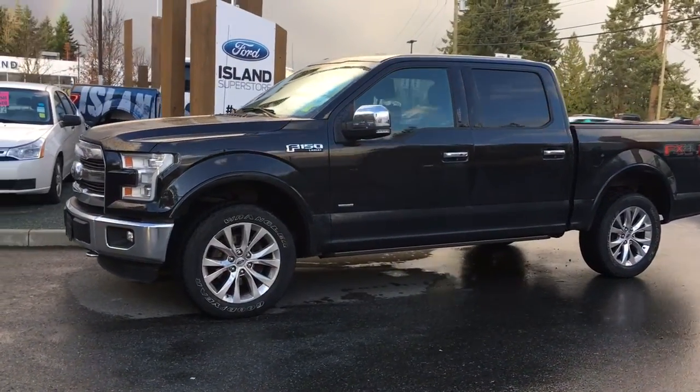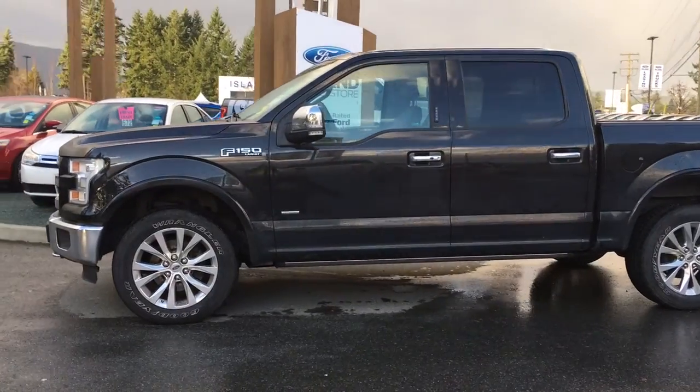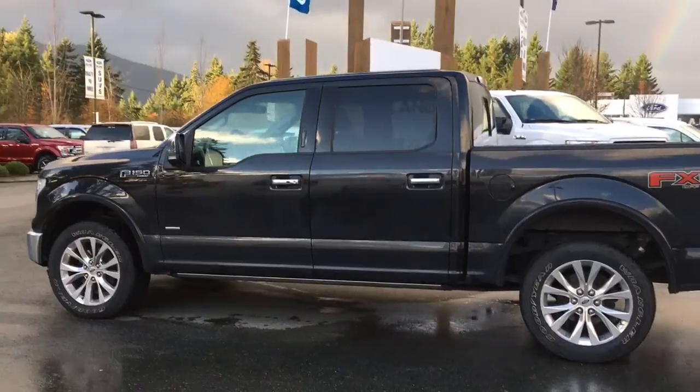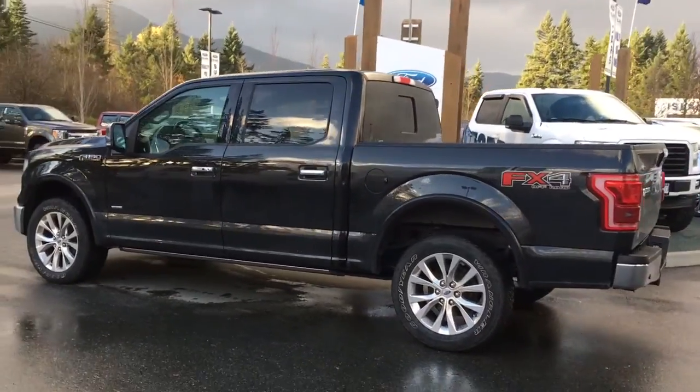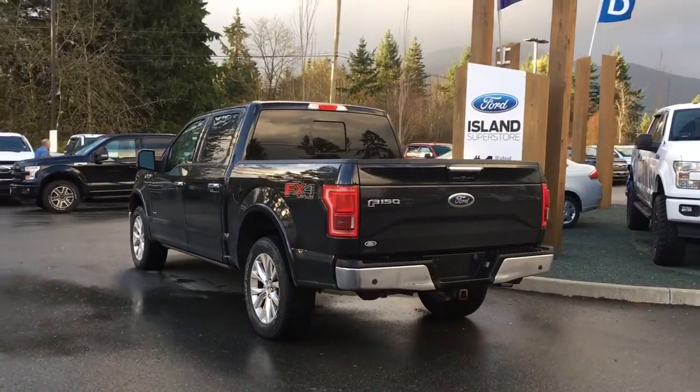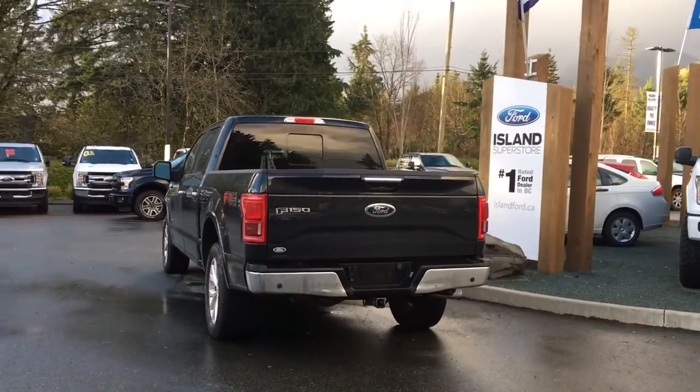Today we're looking at a 2015 F-150 Lariat in tuxedo black with black leather interior. Seating for five, four doors, and a five and a half foot box. This has got a 4x4 and FX4 off-road package as well as a trailer tow package. It also has a V6 EcoBoost engine that's a 3.5 litre.